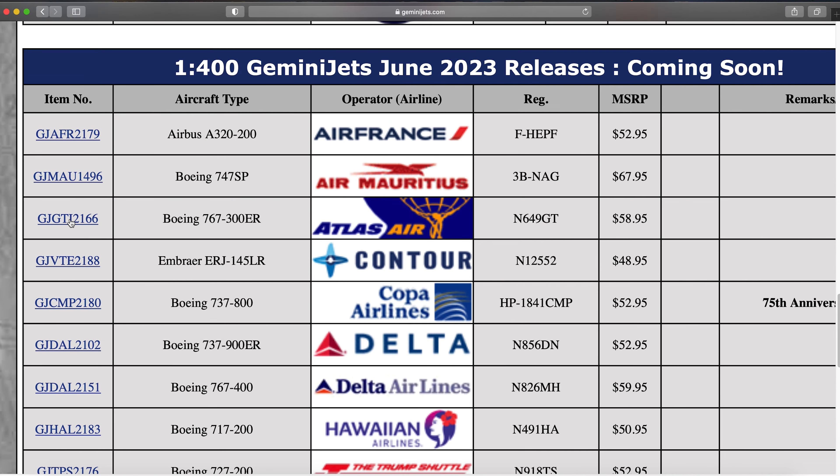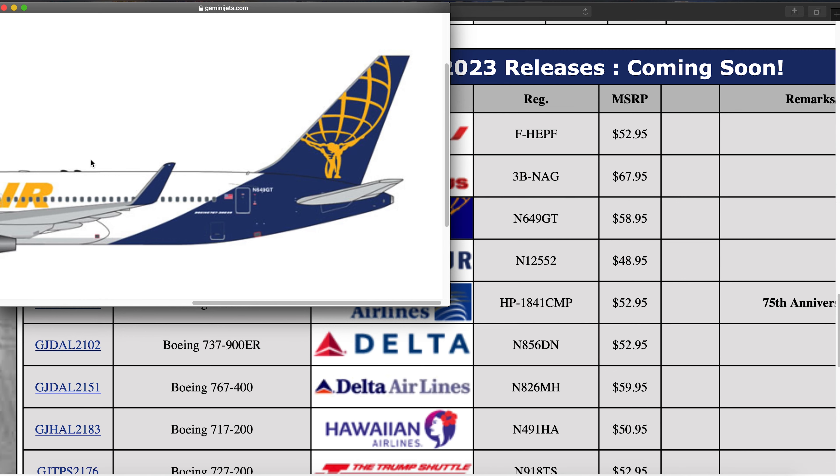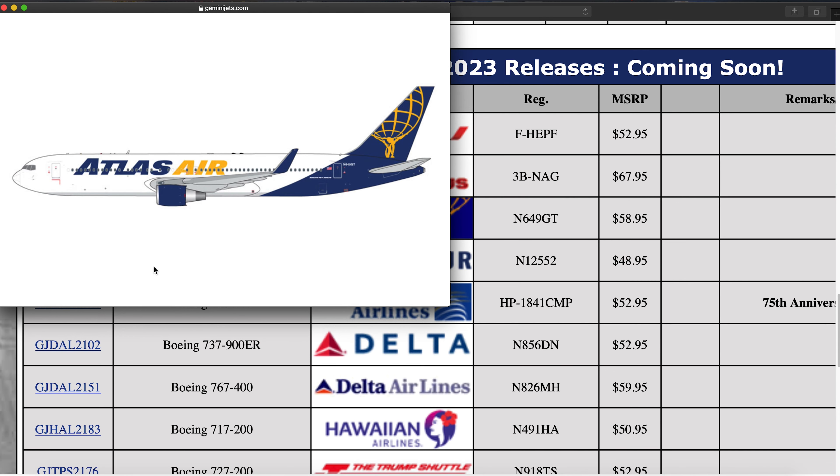Next up we have an Atlas Air Boeing 767-300, registration N649GT. I do follow a first officer on Instagram who flies these, so he would probably like this model quite a bit and will probably pick it up. But this is also one I might pick up — pretty cool aircraft that they use for charter operations.